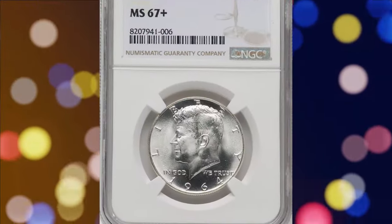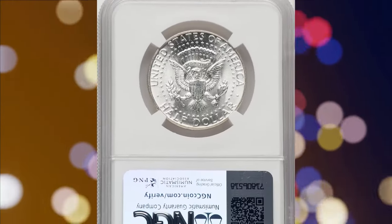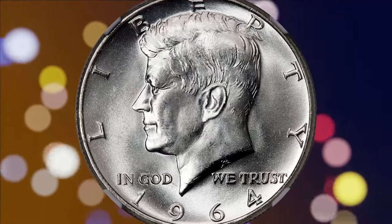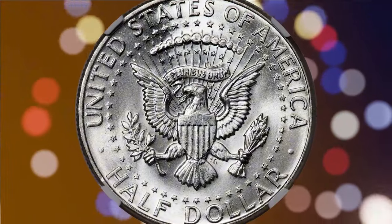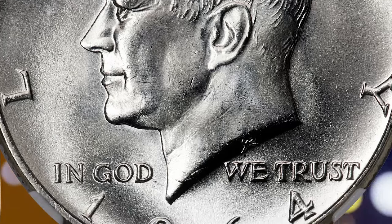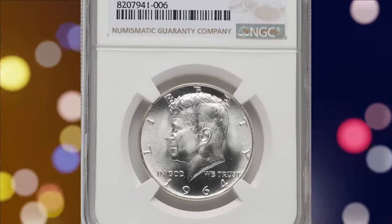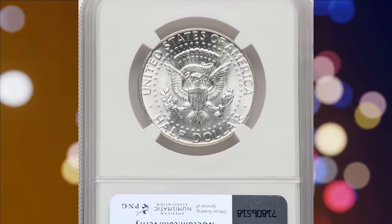This is a 1964 Kennedy Half Dollar graded mint state MS67 FBL by NGC. The 1964 Kennedy Half Dollar is the only year the coin was produced in the old 90% silver alloy, putting it in high demand as a type coin. A few hundred coins are certified in MS67, but NGC reports only 26 coins in MS67 Plus, with three numerically finer. These pieces are sharp, frosty, and brilliant, with outstanding preservation. It was sold for $2,040 on August 12, 2024.